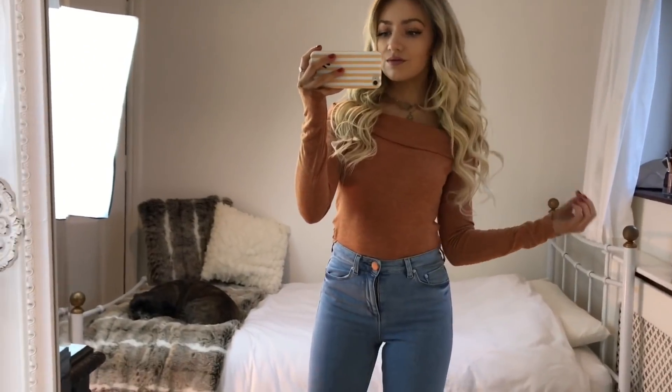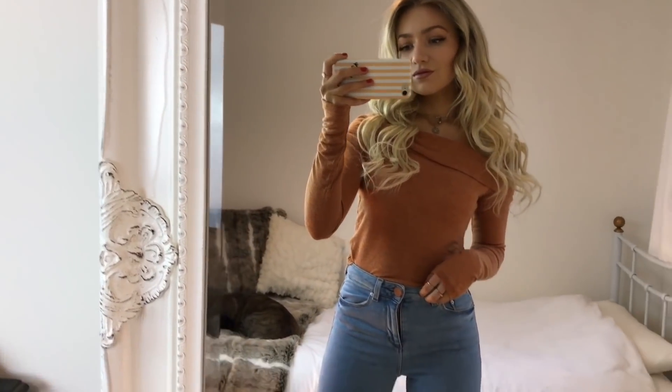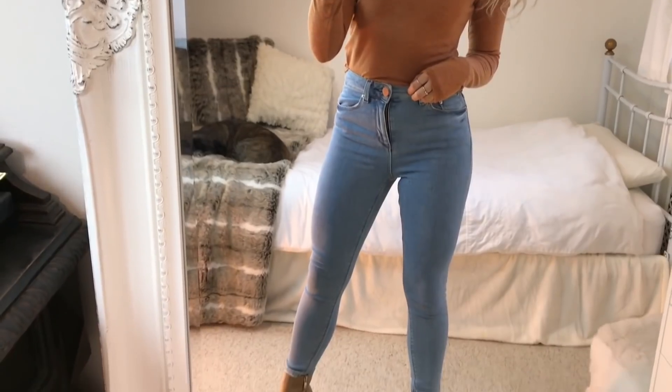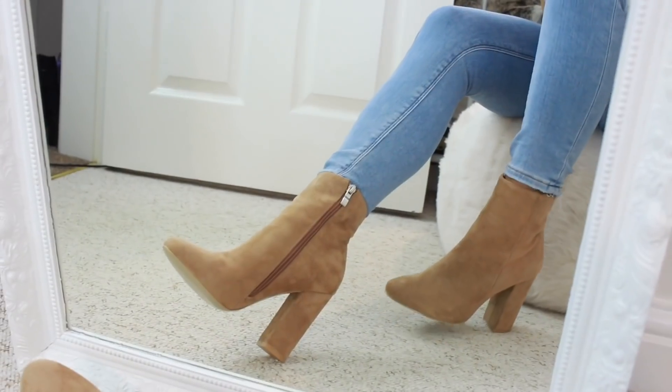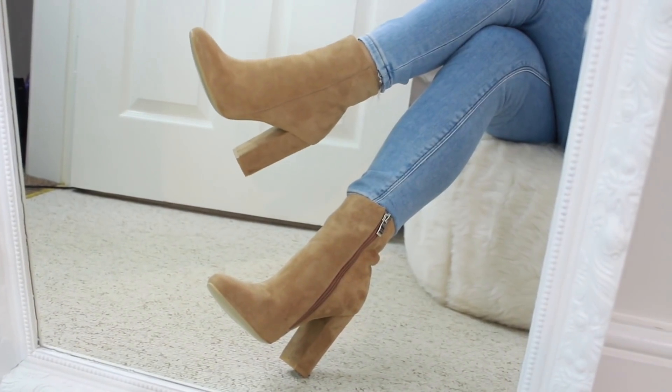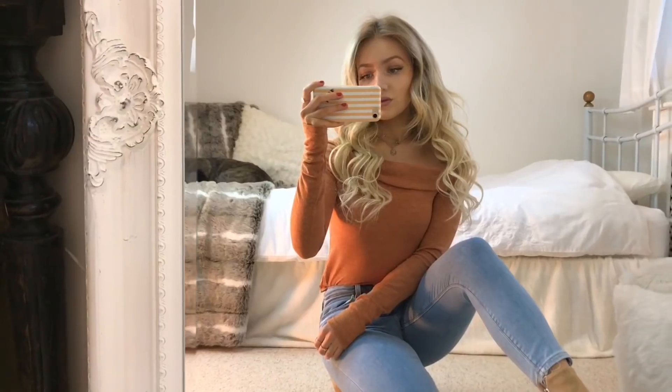For my first outfit I'm wearing this burnt orange off-the-shoulder top from Forever 21 with a pair of light blue jeans from ASOS. The shoes I'm wearing are these light tan suede ones from Pretty Little Thing. I really love the color of these boots — I think they'll be great for spring and summer. They also look really good with bare legs or white jeans, so they're super versatile and you can work them into lots of different outfits.